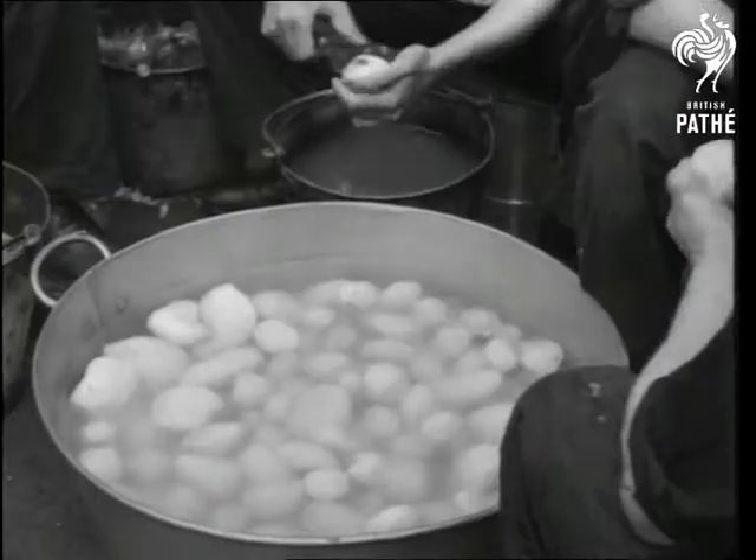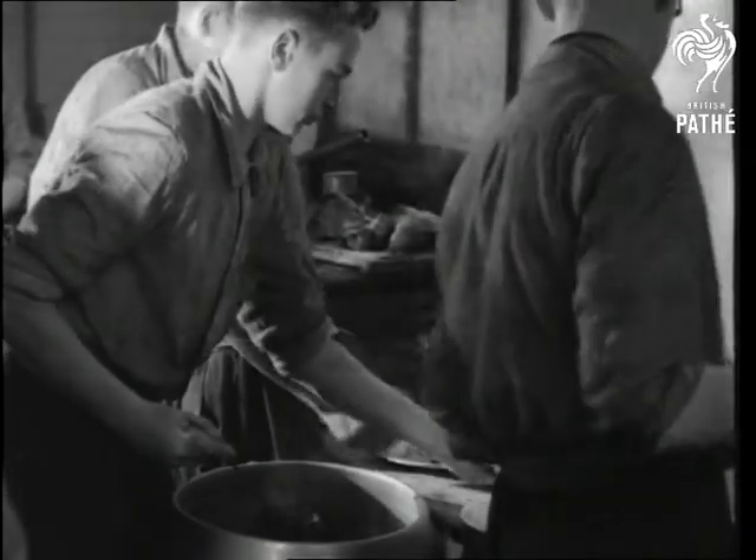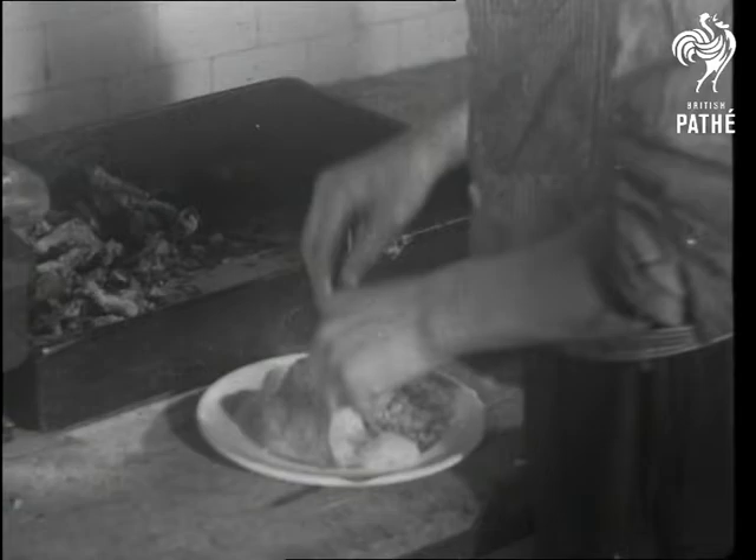The boys prepare and cook their own meals — grub — and with 200 hearty appetites to satisfy, it's a big job, but they're big meals too. Smells good, doesn't it? Golly, what a feast.